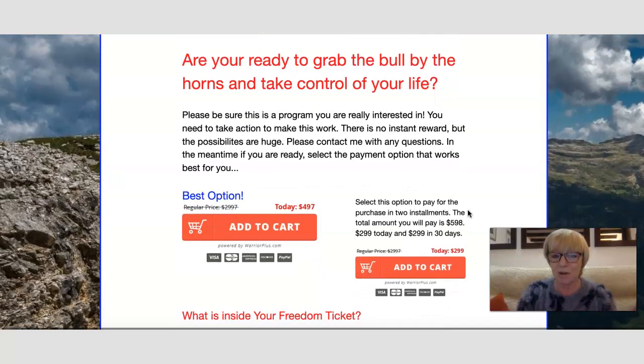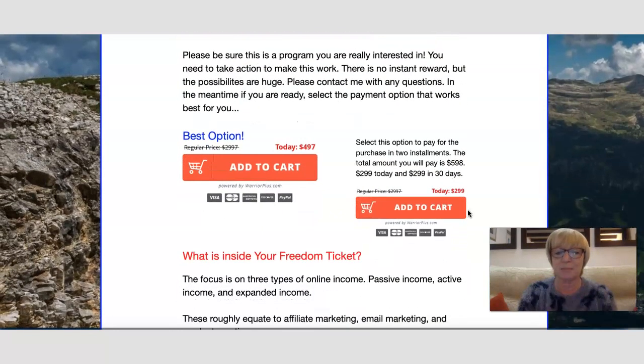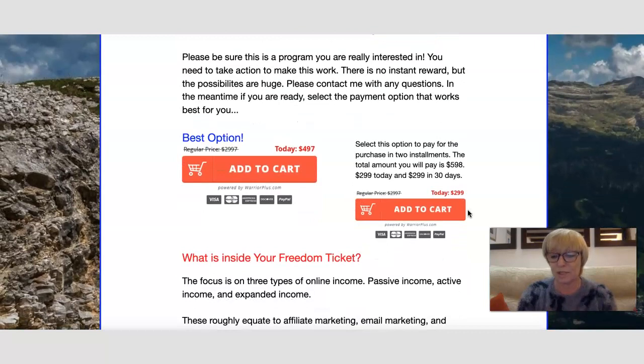Ken asks if you're ready to grab the bull by the horns and take control of your life. It's January 2022 and a lot of people make resolutions to change their life, lose weight, or start a business. The best option is $497 as a one-time payment. There's also a two-installment option at $299 each, with the second payment due in 30 days.